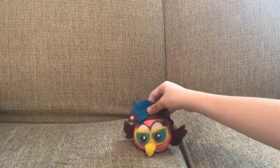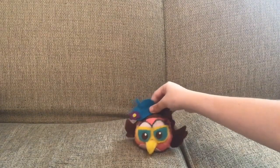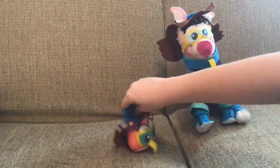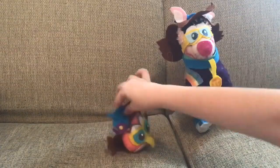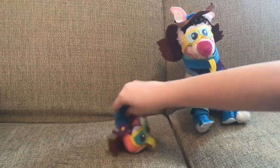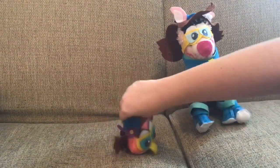Hello, what is up guys, Tiffany Fisher Artists here and welcome to Plush of the Month. Plush of the Month is when every month I talk about one of my favorite plushies. I talk, review it, and explain why I love this plush.